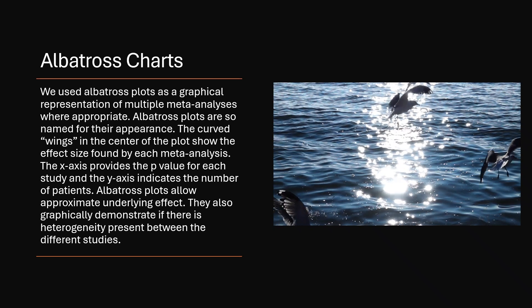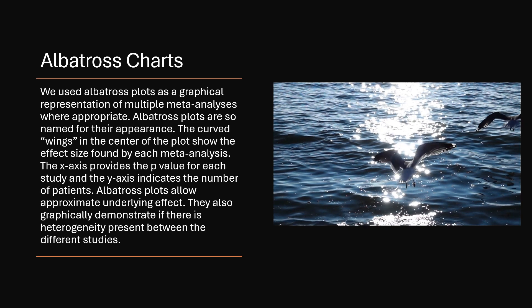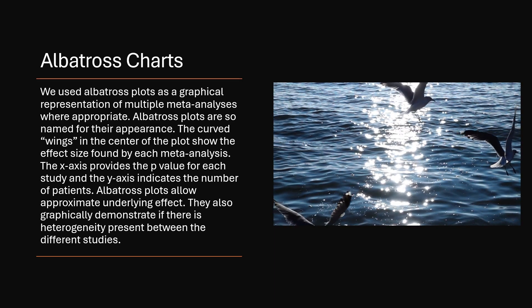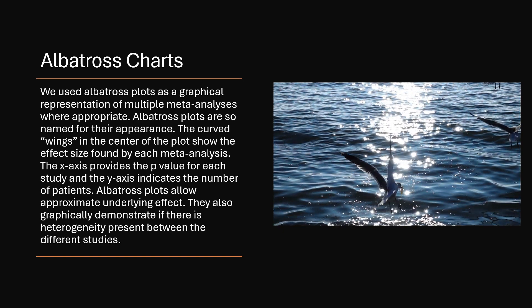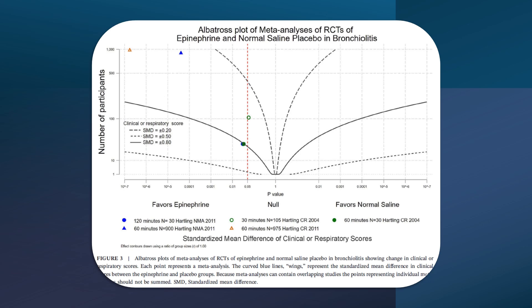We used albatross plots as a graphical representation of multiple meta-analyses where appropriate. Albatross plots are so named for their appearance — the curved wings in the center of the plot show the effect size found by each meta-analysis. The x-axis provides the p-value for each study and the y-axis indicates the number of patients. This albatross chart presents the included epinephrine studies and their reported relative risk of hospital admission; three of the four studies were statistically significant. The next albatross chart presents the standardized mean differences of clinical or respiratory scores after treatment with epinephrine; four of the five outpatient sub-analyses are statistically significant.